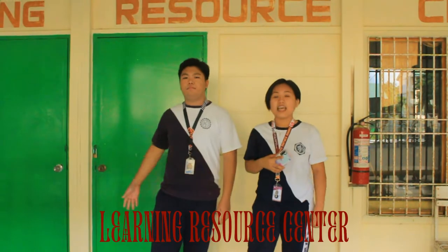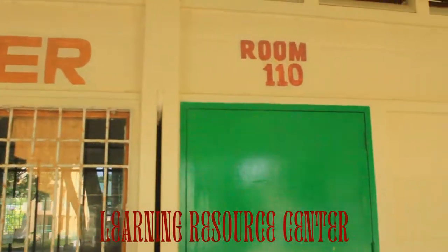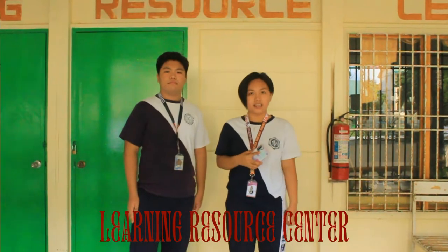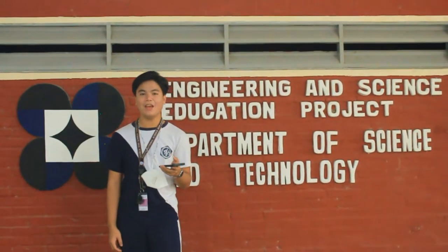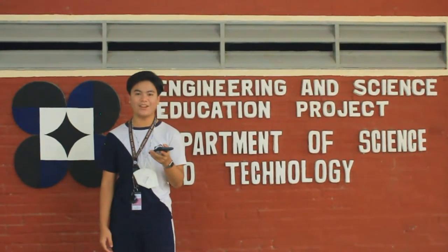Beside our Research Laboratory is our Learning Research Center. This is where books and other learning materials are being stored. Students go here to study. If you like experiments like me, we have here the Physics and Chemistry Lab by the Department of Science and Technology. This is where experiments are held by the students.